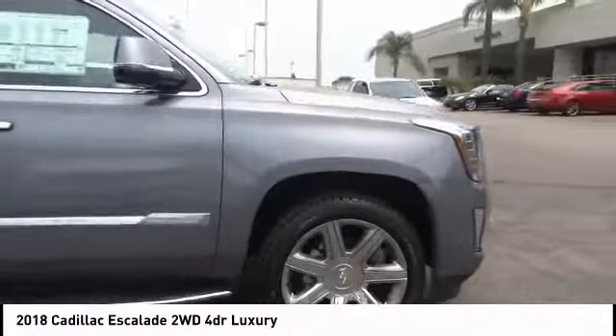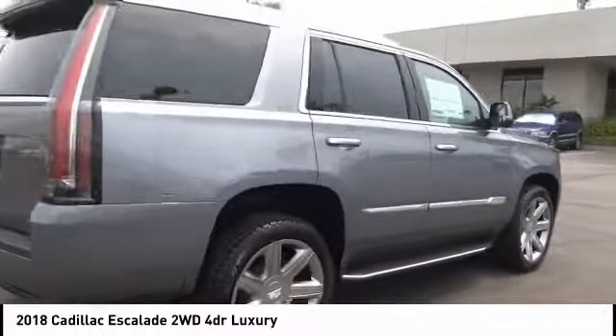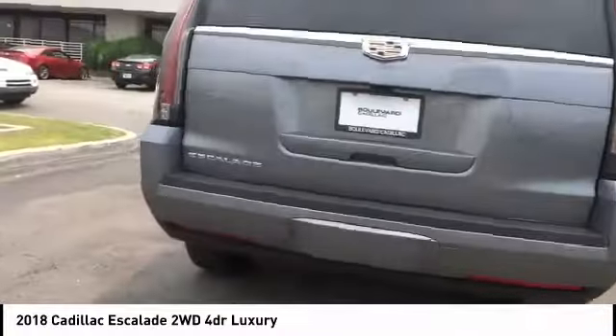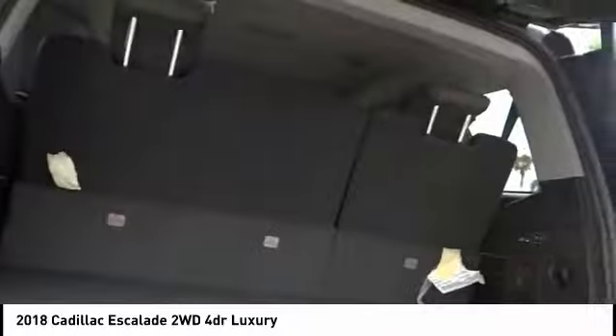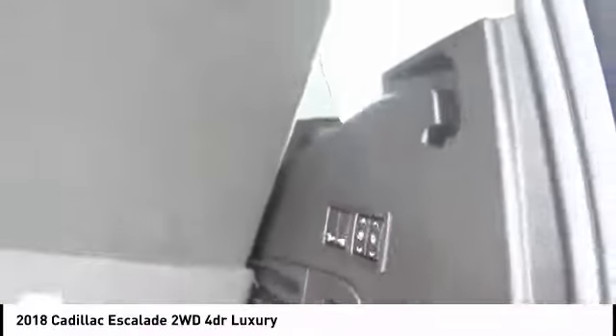Great choice today with the 2018 Escalade. A full-size luxury SUV, the Cadillac Escalade stands for A-list style. Thrilling yet effortless performance combined with advanced luxury and technology that's on the leading edge of the industry makes the Escalade an easy choice, and is priced below $85,000.